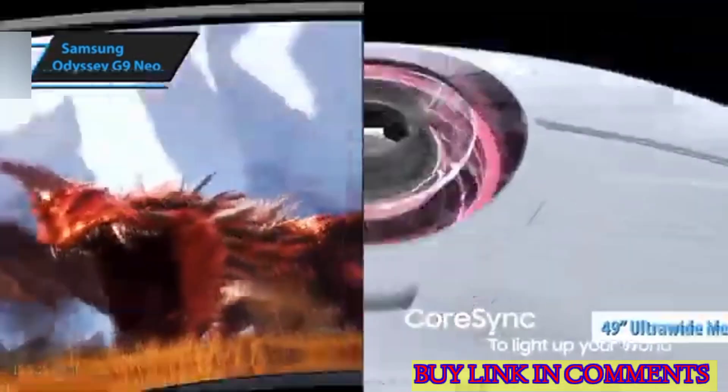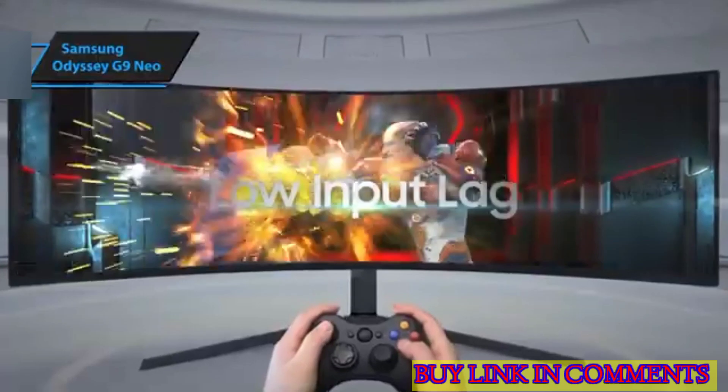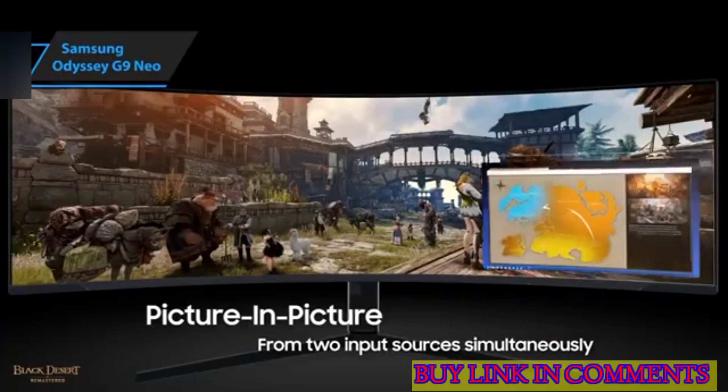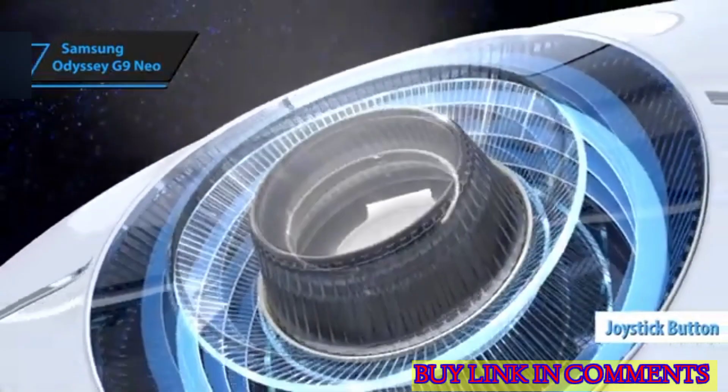Although it's obvious given its 49-inch ultra-wide monitor specification, the true enormity doesn't hit you until you unbox it and place it on your desk. Like its predecessor, it features a small joystick button combination situated slightly to the right of the center at the bottom of the screen.